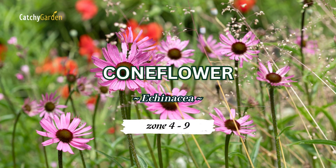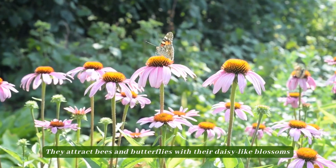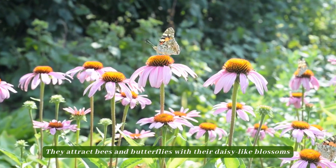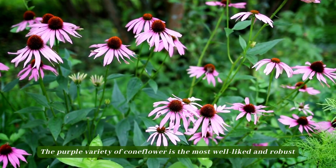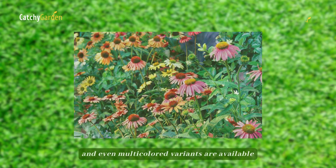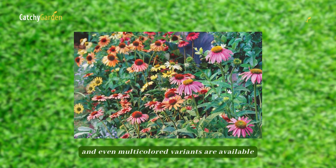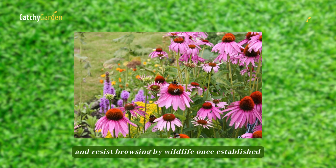Number 1: Coneflower. They attract bees and butterflies with their daisy-like blossoms. The purple variety of coneflower is the most well-liked and robust, but white, pink, orange, and even multicolored variants are available. They can survive in dry conditions and resist browsing by wildlife once established.